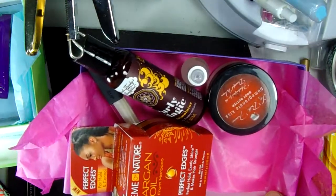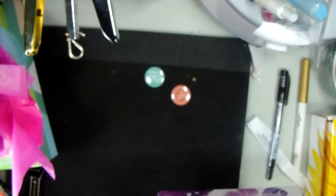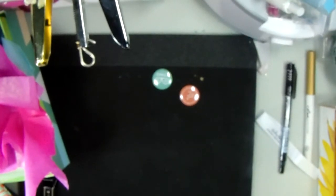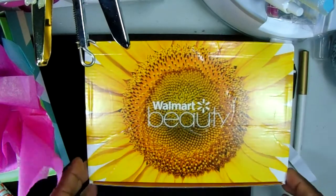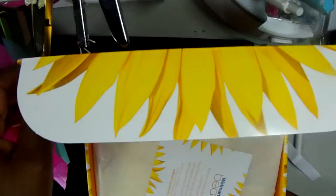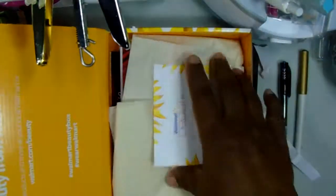Let's see the Walmart Beauty Box. My mom gets the beauty box too. She's not easily impressed, and she told me this month's box was out of sight — those were her words. So I'm really excited to see what's in this one, because an Ann Johnson endorsement means you're really doing something. Let's see what's in here.